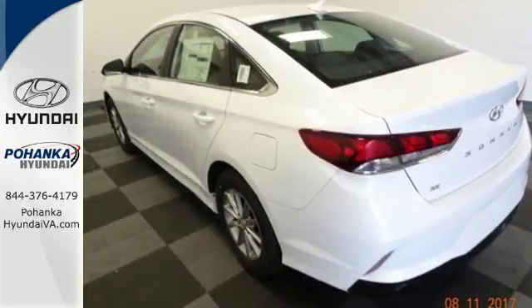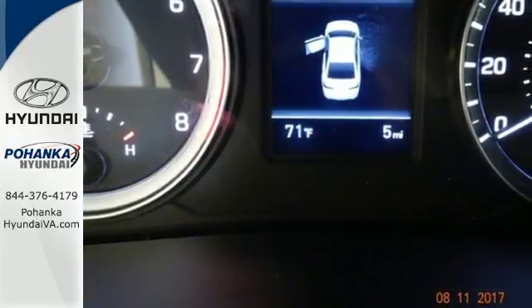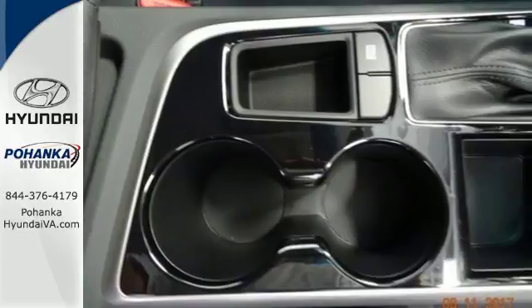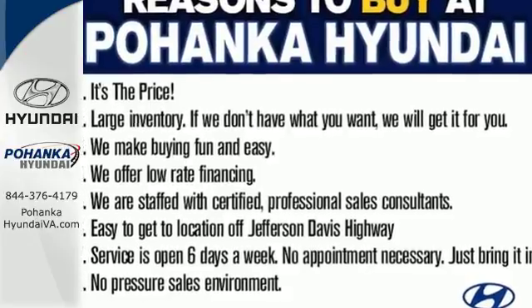The comfortable ride only enhances the rewarding driving experience, while vehicle stability management and blind spot detection with rear cross-traffic alert help keep things safe. Experience an extraordinary blend of comfort and style. Test drive this Sonata today.